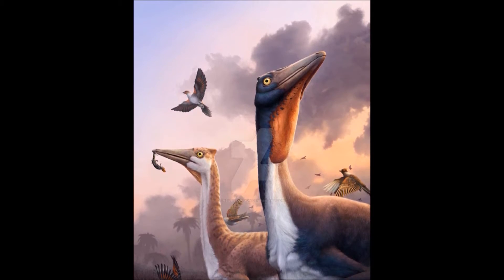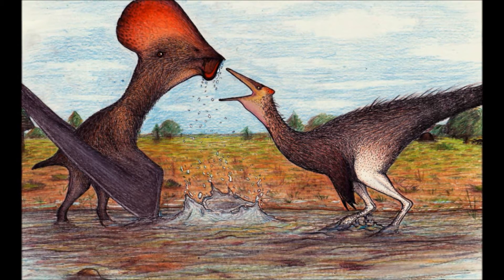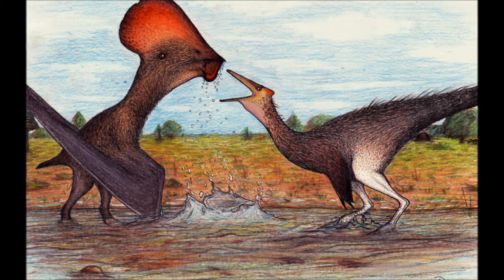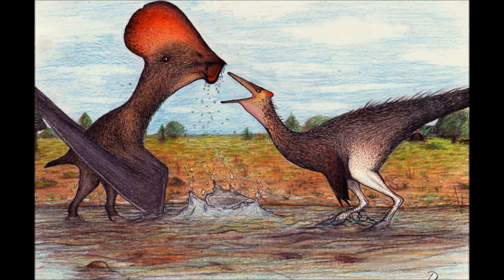The name Pelicanemimus means 'pelican mimic.' At around two meters they are similar in size to some pelicans, but Pelicanemimus are near the bottom of the food chain and are common targets for larger predators.